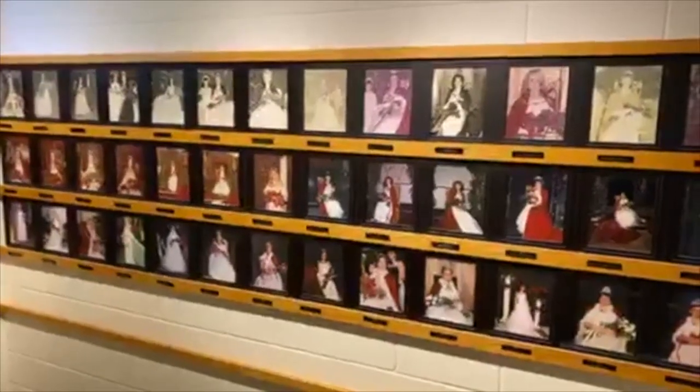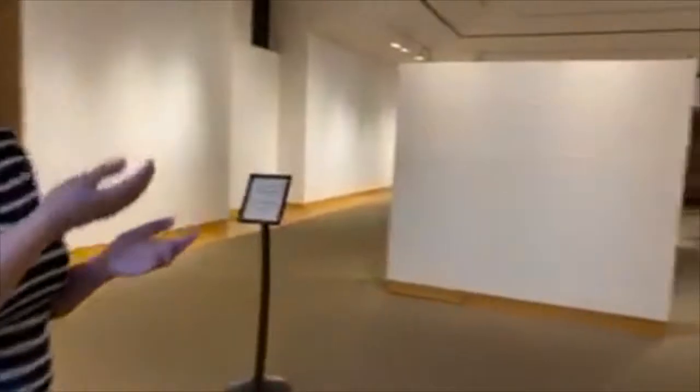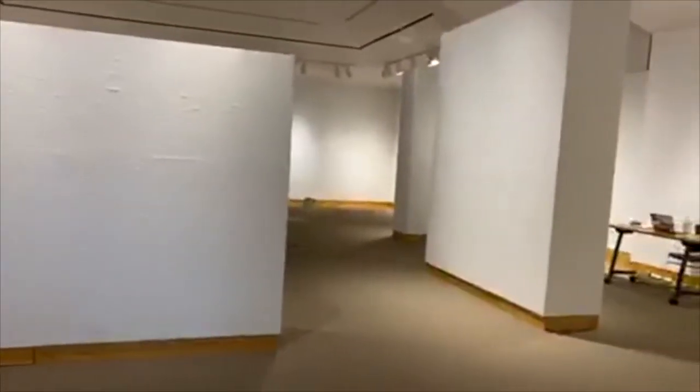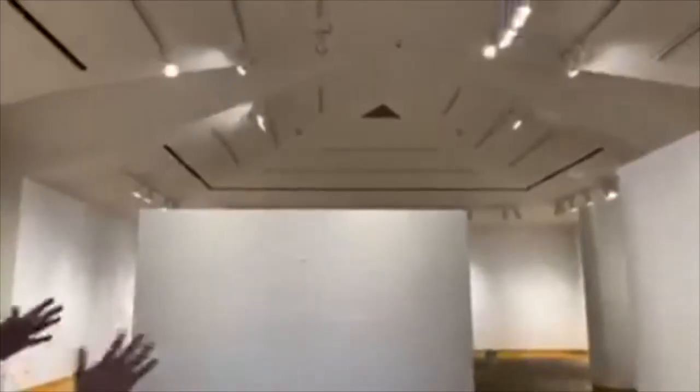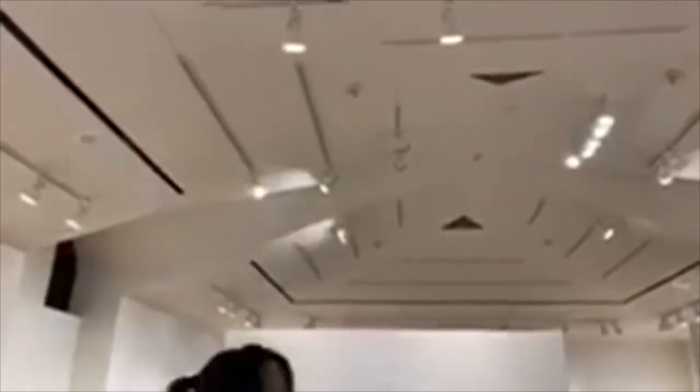The current Beaux Arts Queen is Abigail Oakley — right up here on the wall. We've had her in the hallway for a year. This is the Captain Gardner-Steventon Gallery, named after the first Beaux Arts Queen we had. It is our largest of the two galleries. These walls are moveable, so we can rearrange them as needed whenever we have artwork here.